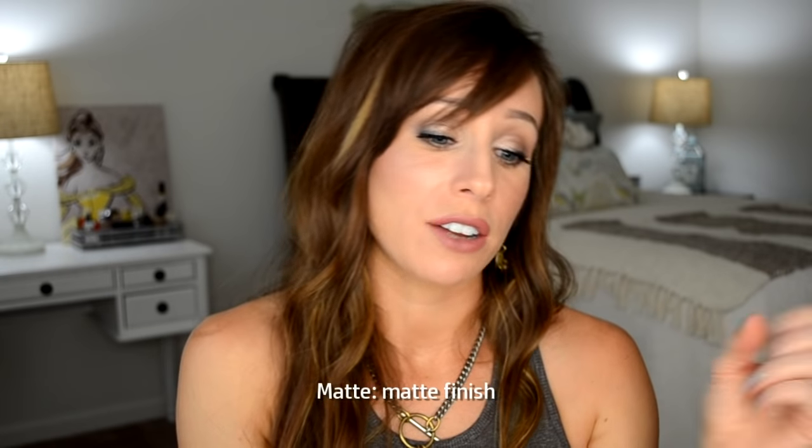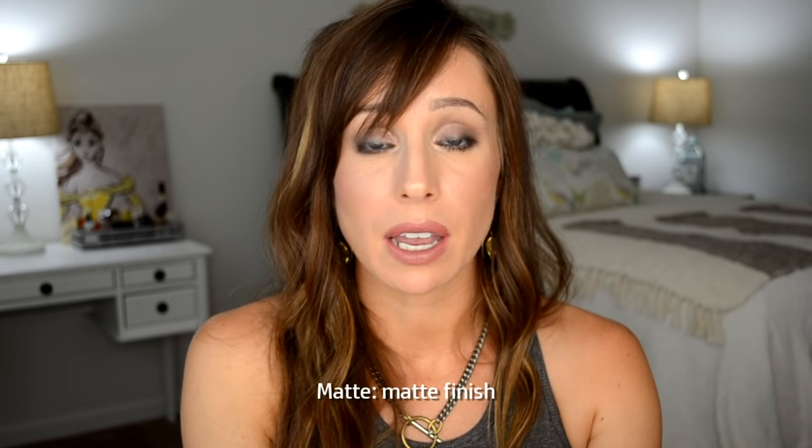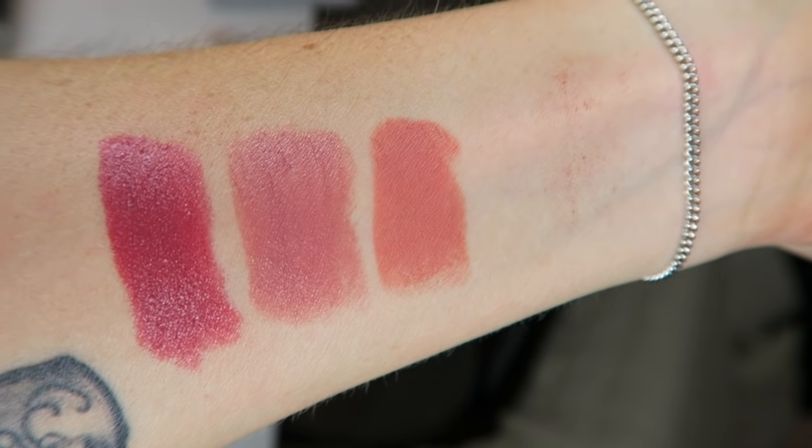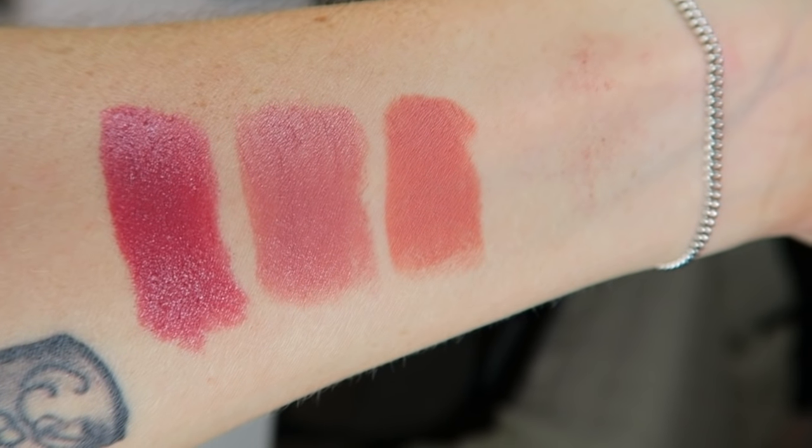This is their Matte formula — I like MAC's Matte formula. It's not drying, not like a liquid lipstick matte. It is matte, but it's not flat. This is called Kinda Sexy — a sexy peachy nude. Just enough peach but still definitely nude. You just can't go wrong with Kinda Sexy.